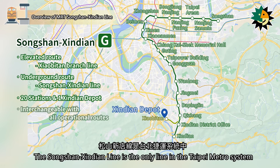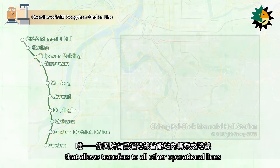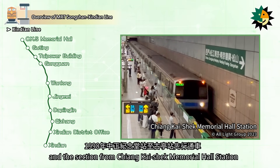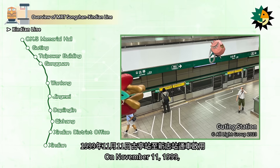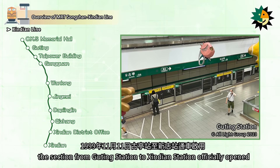The Songshanxindian Line is the only line in the Taipei metro system that allows transfers to all other operational lines. The Xindian Line started construction in January 1991, and the section from Chiang Kai-shek Memorial Hall Station to Gyuting Station opened earlier in 1998. On November 11, 1999, the section from Gyuting Station to Xindian Station officially opened.